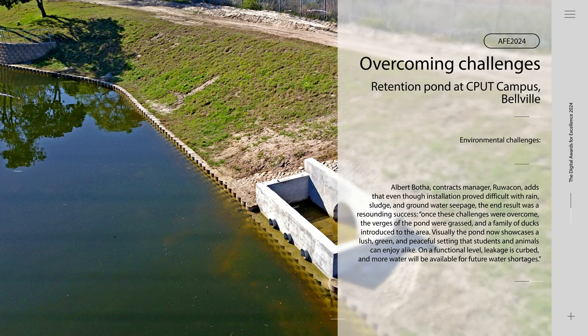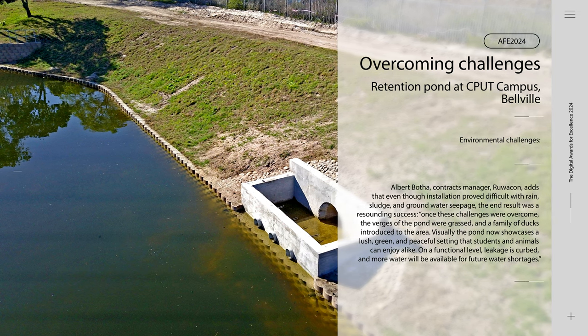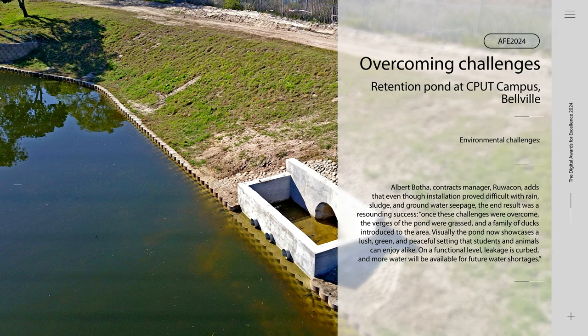Albert Boater, Contracts Manager at Ruecon, adds that even though installation proved difficult with rain, sludge, and groundwater seepage, the end result was a resounding success. Once these challenges were overcome, the verges of the pond were grassed, and a family of ducks introduced to the area.